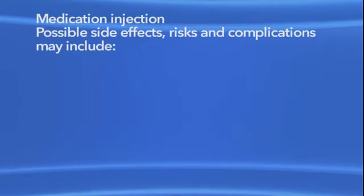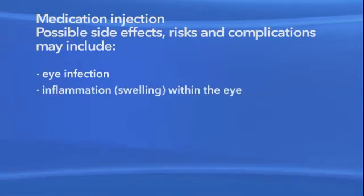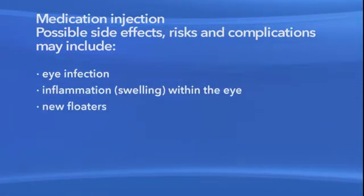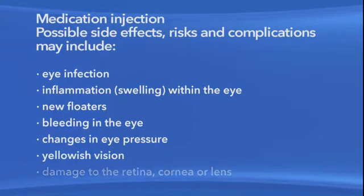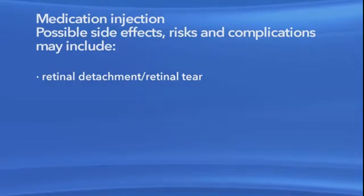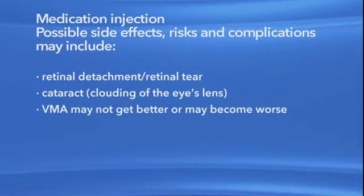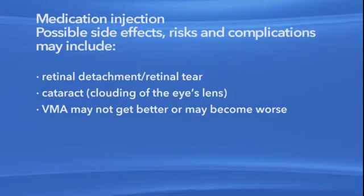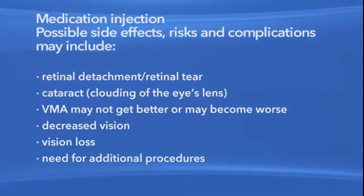As with any procedure, there are risks of side effects and complications with medication injections for VMA. Risks and complications may include eye infection, inflammation or swelling within the eye, new floaters, bleeding in the eye, changes in eye pressure, yellowish vision, damage to the eye's retina, cornea or lens, retinal detachment or retinal tear, and clouding of the eye's lens or cataract. It is possible that your VMA may not get better or may become worse. Any or all of these complications may cause decreased vision or could cause blindness. Additional procedures may be needed to treat these complications.